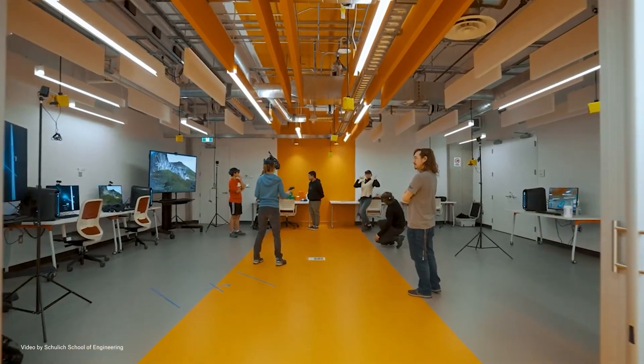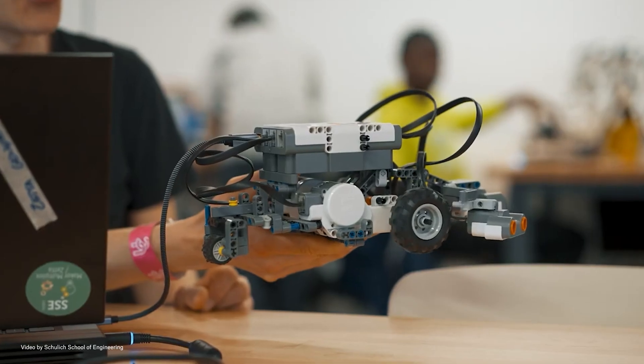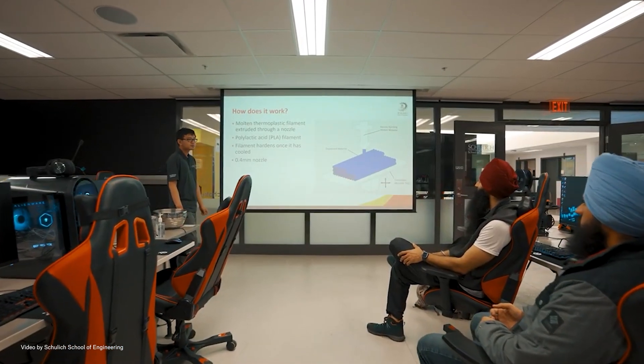We have around six to eight thousand students in the engineering school, of which around twelve hundred are first year students. The makerspace itself has approximately three thousand members enrolled — three thousand active members that come in and use our space, whether that's printers, our online spaces, or study spaces.